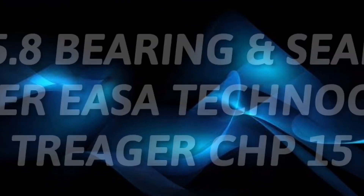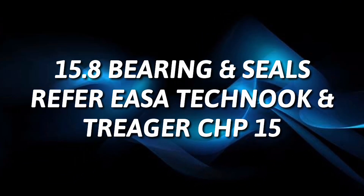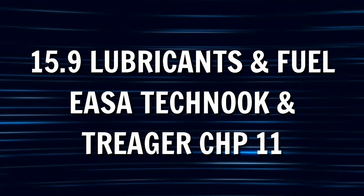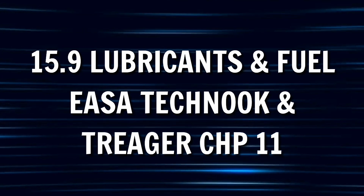Then comes submodule 8, which is bearings and seals — refer to Yaser Techbook as usual and Trigger chapter 15. For submodule 9, which is lubricants and fuels, refer to Techbook again and Trigger chapter 11. Remember, it is one of the important submodules.